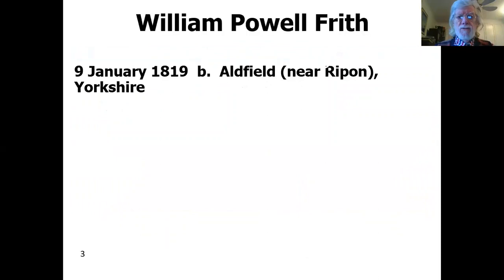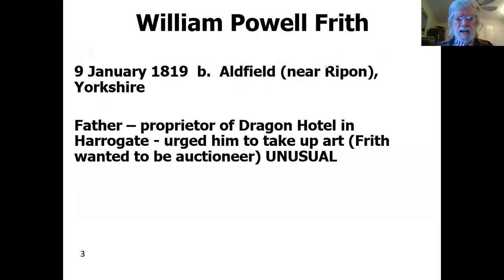Frith was born in Yorkshire near Ripon in 1819. His father was the proprietor of the Dragon Hotel in Harrogate, and he urged his son William to take up art. Frith actually wanted to be an auctioneer. This is quite unusual — normally you have a child who wants to be an artist and parents who say no, you must do something rather more serious. Here we have it going the other way around.